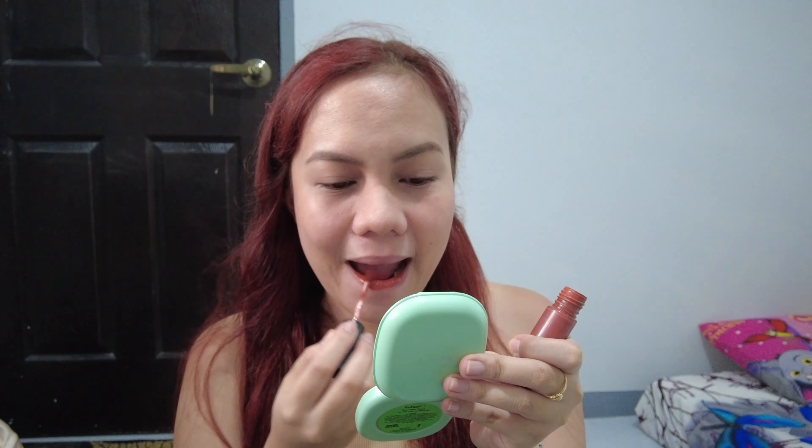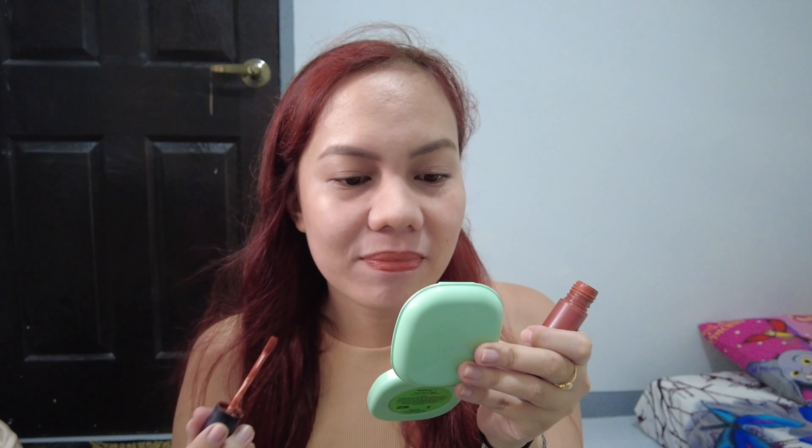For the lips, I'm using Colorette Color Tint in Ginger because I really think this shade suits me. I don't usually change my makeup routine, so it's basically the same whenever I go out.